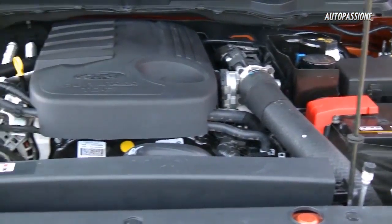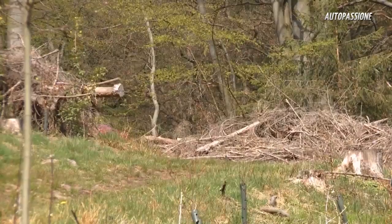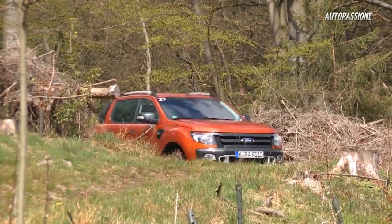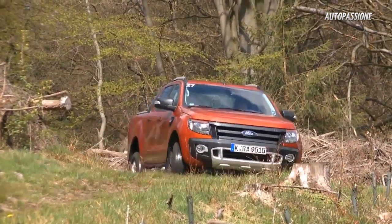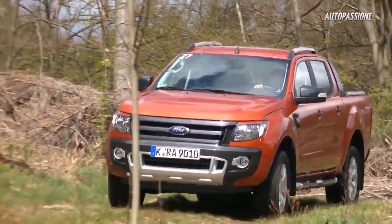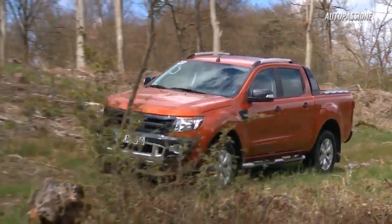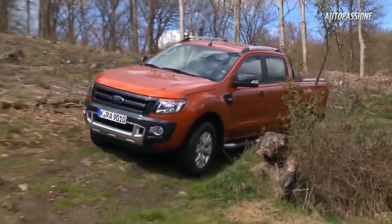The 200-horsepower engine provides quick acceleration regardless of rough terrain. Even on the freeway it's fun to drive, although 145 kilometers an hour might be too slow for some drivers. The six-speed transmission comes in automatic and manual, and the four-wheel drive can be easily and comfortably activated. As an option, there's a downhill drive available.